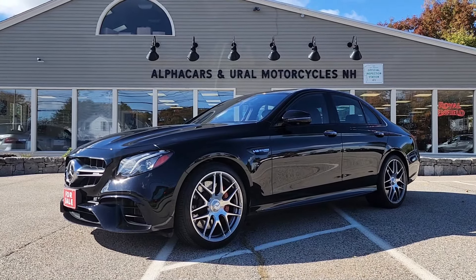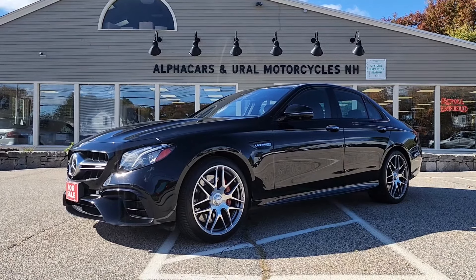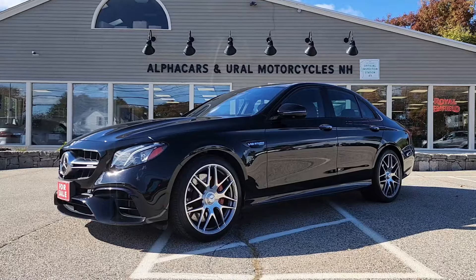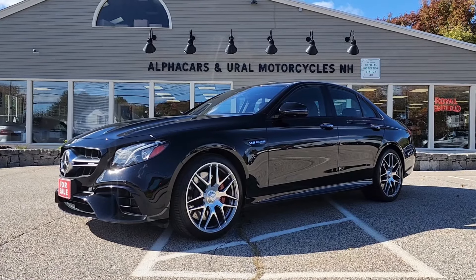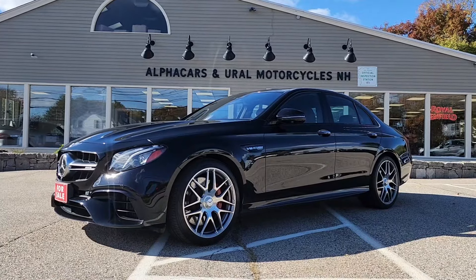Good afternoon from Alphacars. My name is Tom, coming to you from our Northampton location, and today we're going to be taking a look at this 2018 Mercedes-Benz E63 S AMG 4MATIC+.